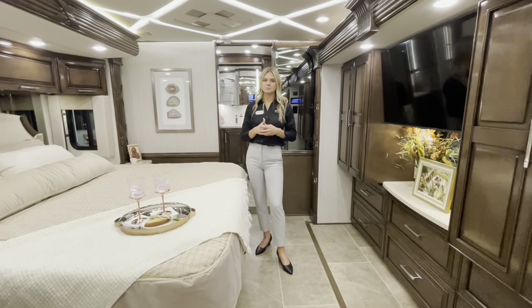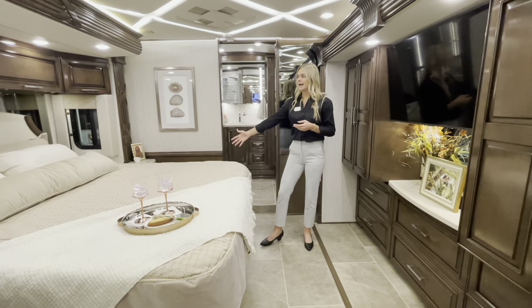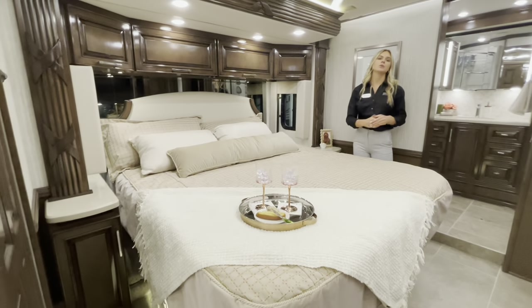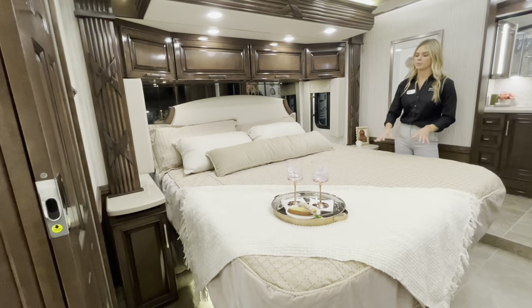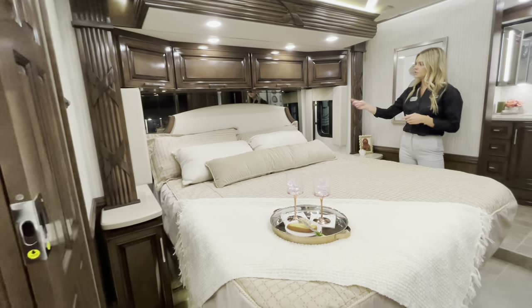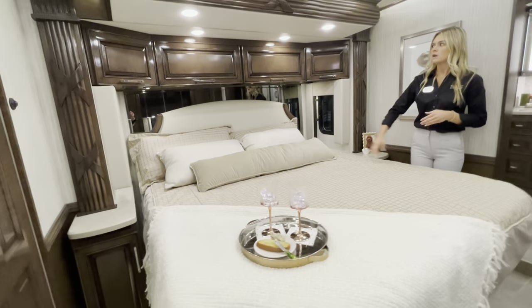You'll have an inclining king bed that adjusts as the slide comes in without sacrificing the king size. Windows on each side can be vented, along with cabinet storage up top.